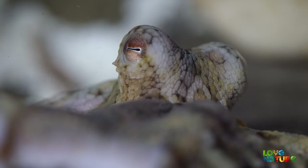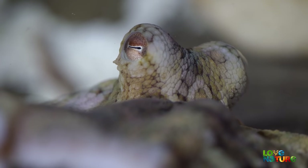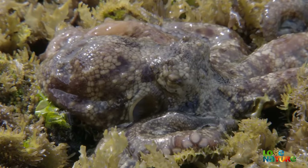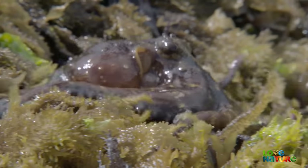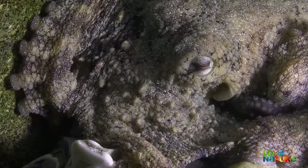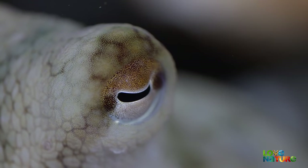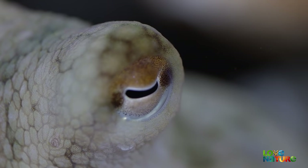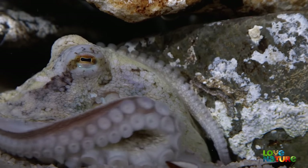He is a master of camouflage, thanks to his skin. This skin is made of many fine layers, each packed with specialized cells that can change color or texture. Even more remarkable, the skin itself can sense changes in light and shade thanks to light-sensitive cells. Coupled with the octopus's large and highly sophisticated eyes, this helps the animal create exactly the right palette of colors and textures to disappear.